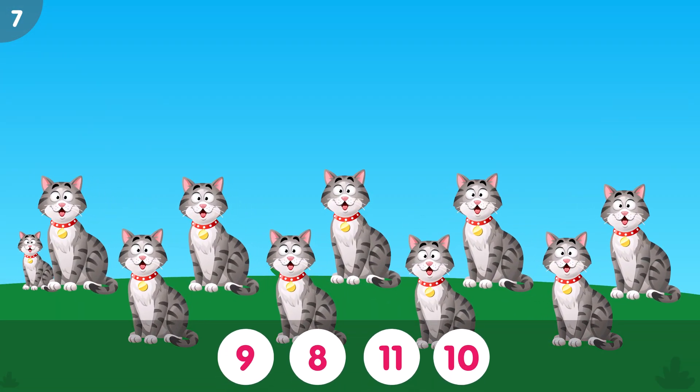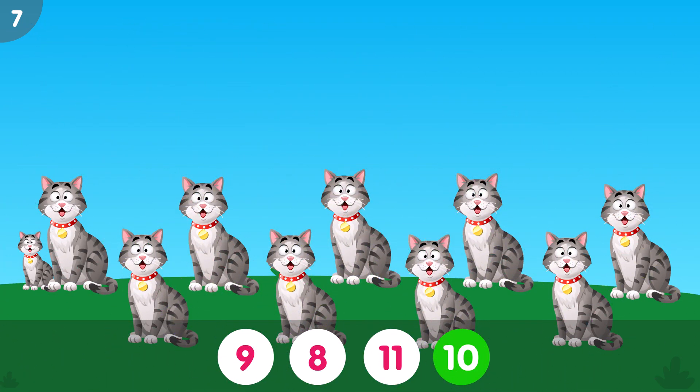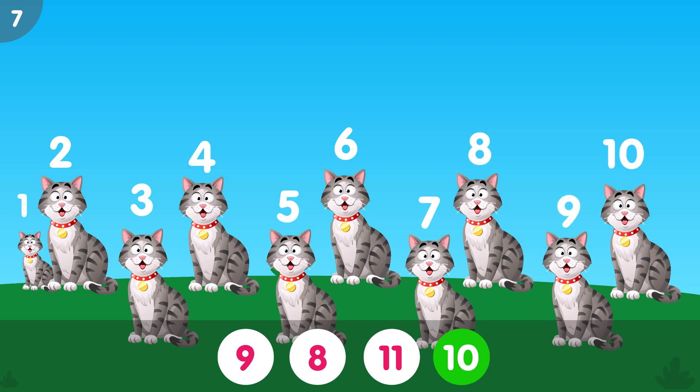How many cats do you see? The correct answer is 10. Ten cats.